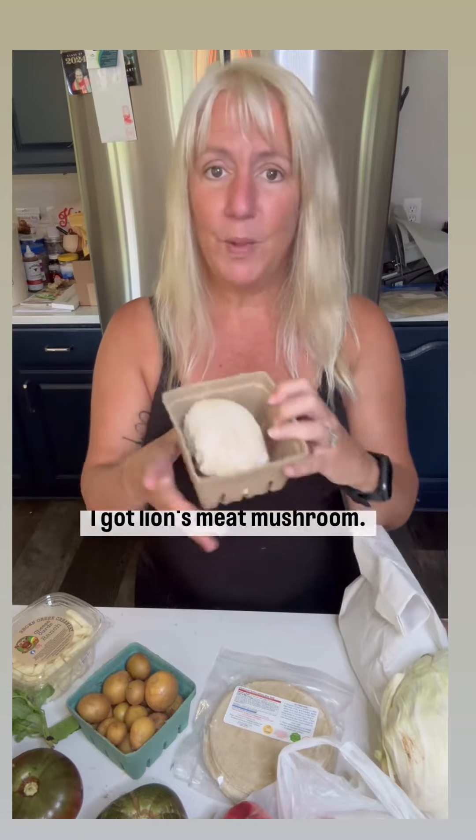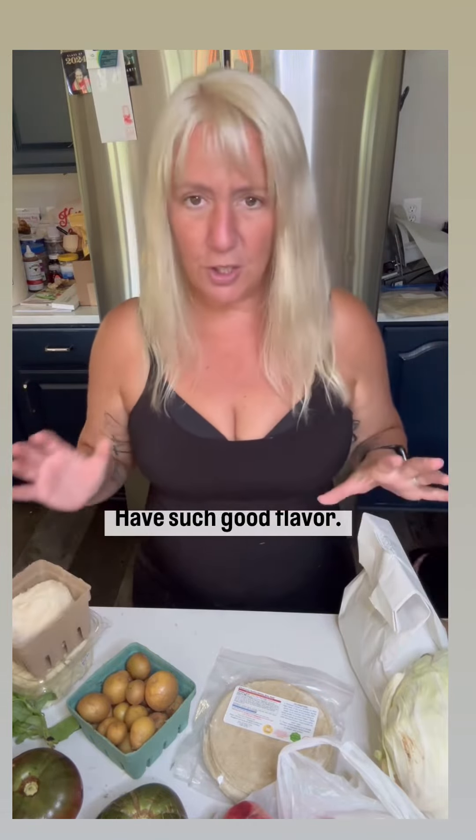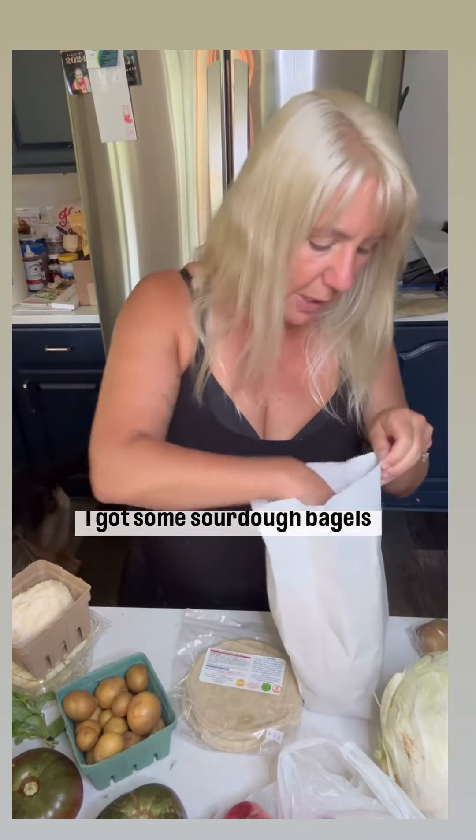I got a lion's mane mushroom. If you've not had these mushrooms, they are fantastic — such good flavor. I've got some great corn tortillas. I got some sourdough bagels from a new vendor, thought I'd give these a try.